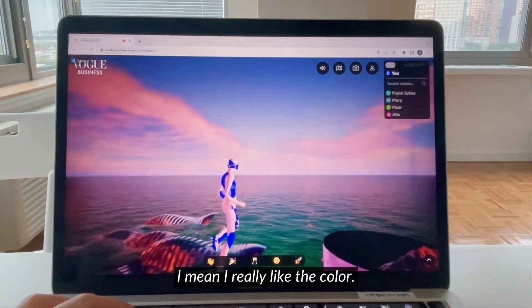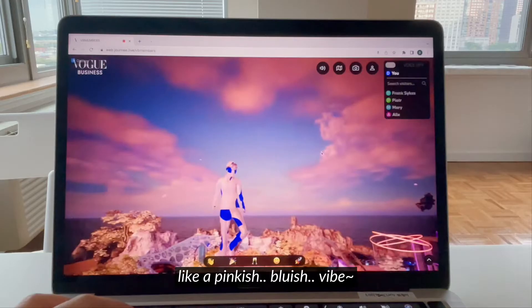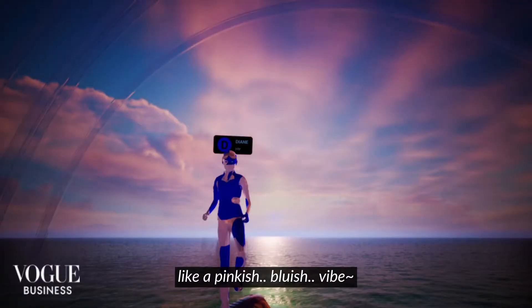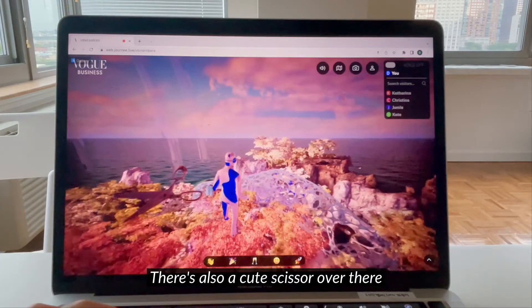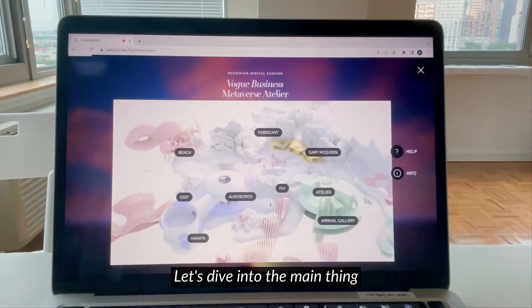Digital art is pretty cute. I really like the color — like a pinkish-bluish vibe. Oh, there's also a cute scissor over there. Let's dive into the main thing.